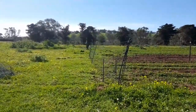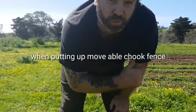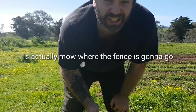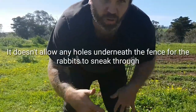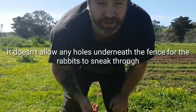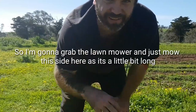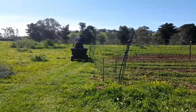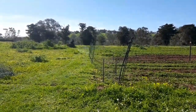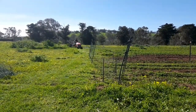Alright, let's head on out. One thing you should do when putting up a moveable chook fence is actually mow where the fence is going to go, so it doesn't allow any holes underneath the fence for the rabbits to sneak through. I'm going to go grab the mower for this side here because it's a little bit long.